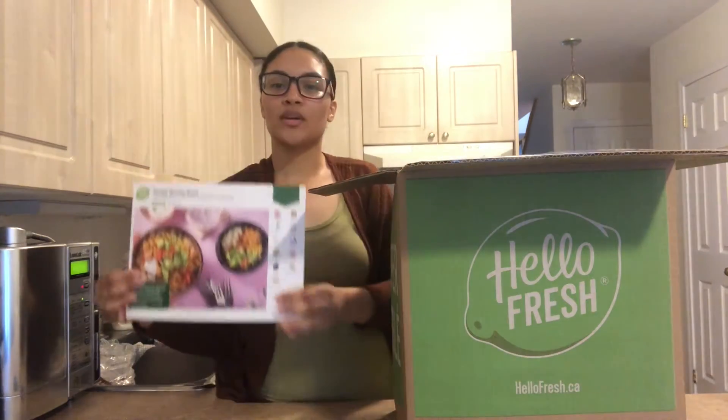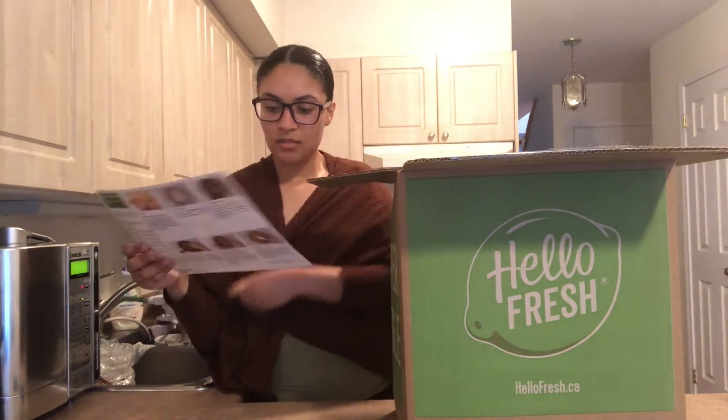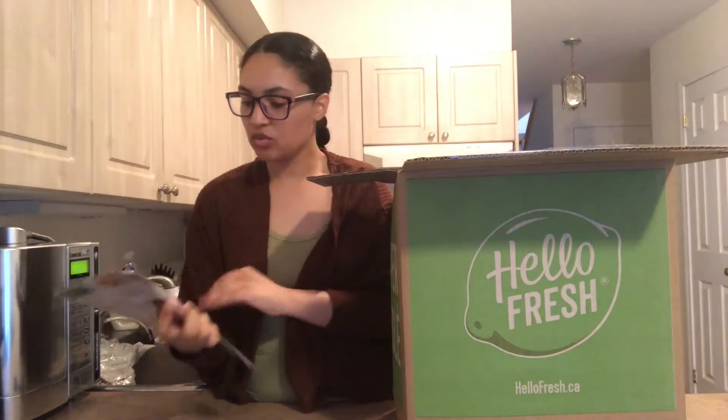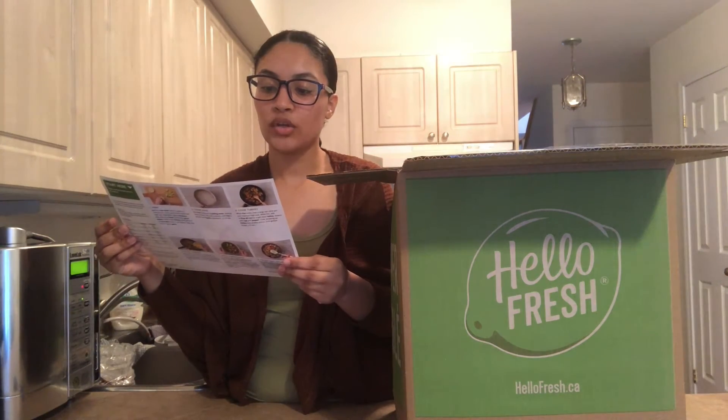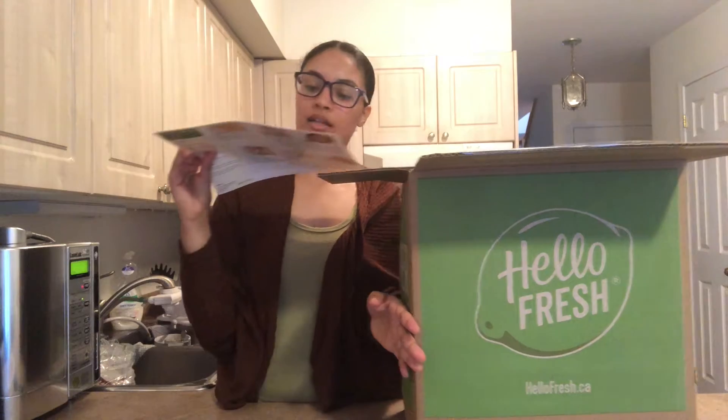Ooh, dinner! So it comes with — from what I've seen — these are the recipes, the instructions on how to make it for each one. The first meal I got was a turkey burrito bowl. The second one I got was barbecue dry rub chicken.